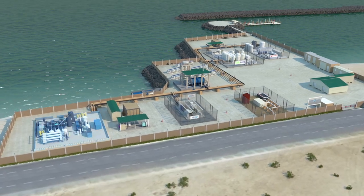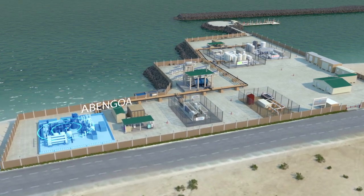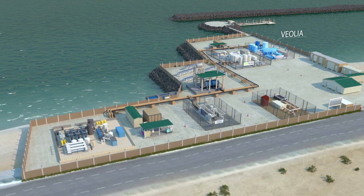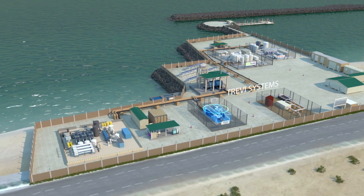Our four partners' plants can be seen here: Abengoa from Spain, Suez Environment from France, Veolia also from France, and Trevi Systems from the United States.